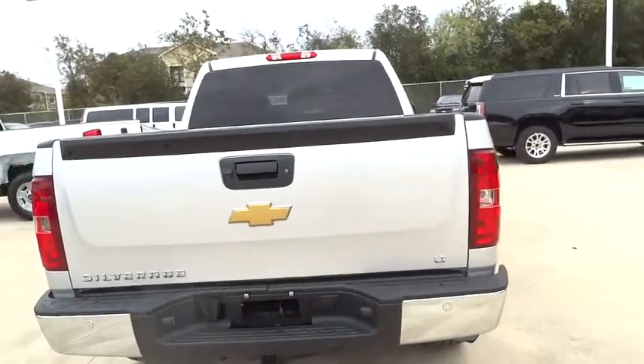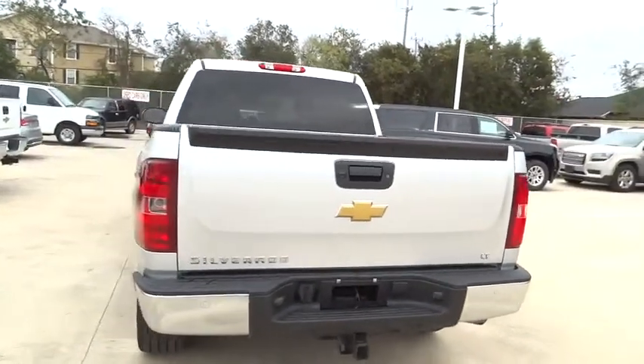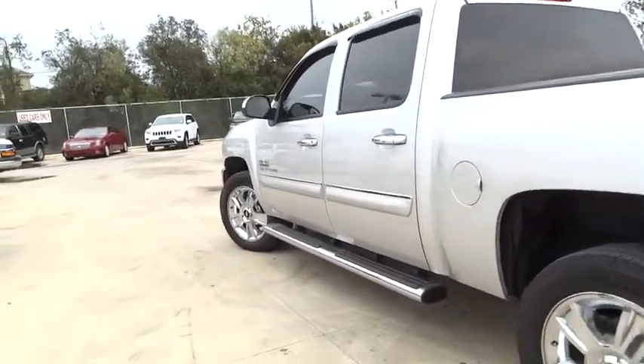Floor mats, AM-FM stereo radio, passenger airbag, power door locks, MP3 player, power windows, security system, CD player, child safety locks, chrome wheels.